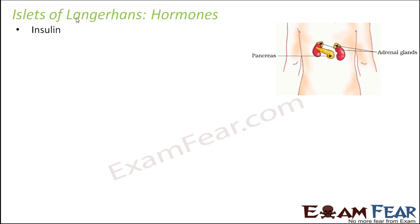The first hormone we will talk about is insulin, which is secreted by the beta cells of the islets of Langerhans. Insulin is very important because it lowers the blood glucose level. Everything in our body has to be present in the right amount, and glucose should be present in the right amount — not very high nor very low. Insulin helps to lower the level of glucose whenever it goes high in the blood. Structure-wise, insulin is a peptide hormone.